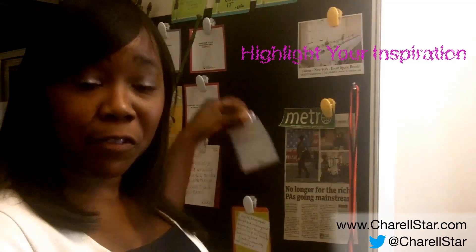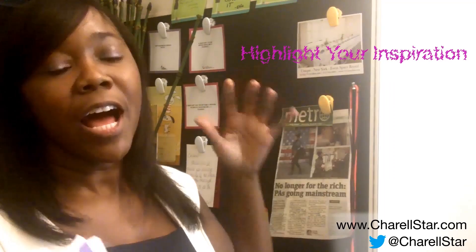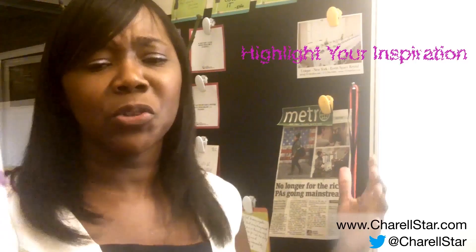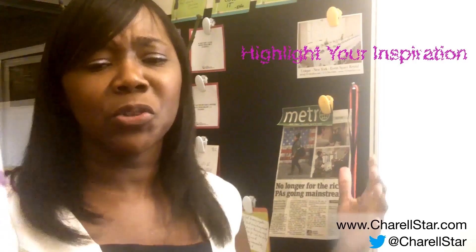Tip number five: gratitudes and reminders. Make sure you hang things like your thank you cards, sweet notes from friends or your boyfriend, and press clippings you might have gotten about your company or business. Surround yourself with these things. These are the gratitudes and reminders of why you're doing what you're doing, why you're spending so much time in the office. Make sure you surround yourself with anything positive that reminds you of why you do what you do.